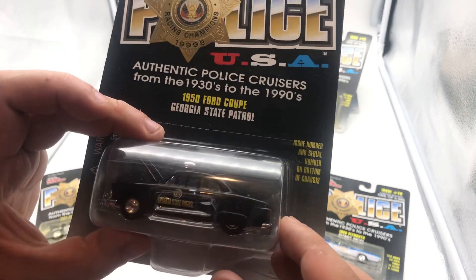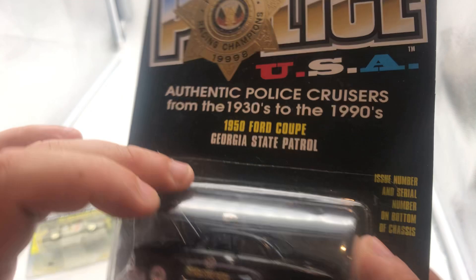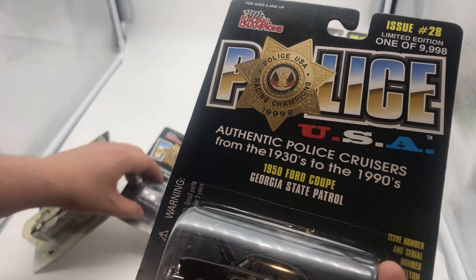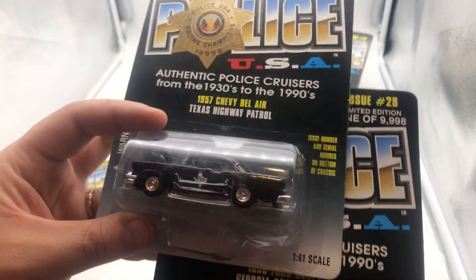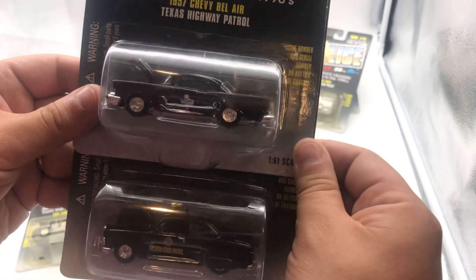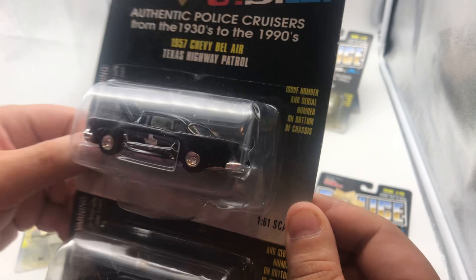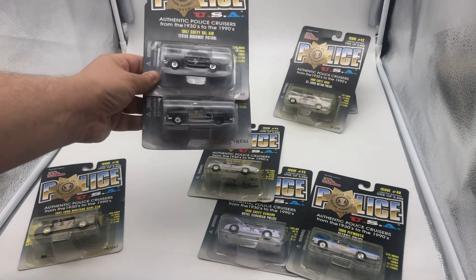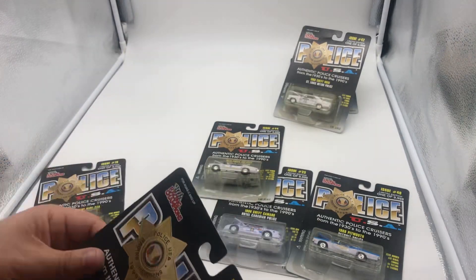We have another Ford Coupe, the 1955, which is the Georgia State Patrol. Pretty cool — I like the all-black look. And comparing that, we have the 1957 Chevy Bel Air, the Texas Highway Patrol. Out of these two cars, I feel the Chevy is just a better design — more squarish rather than round. I much prefer the '57 or '55 Chevy Bel Air over the Ford Coupe ones.